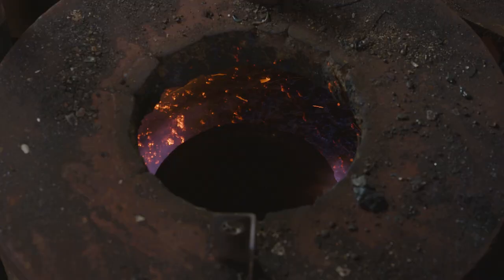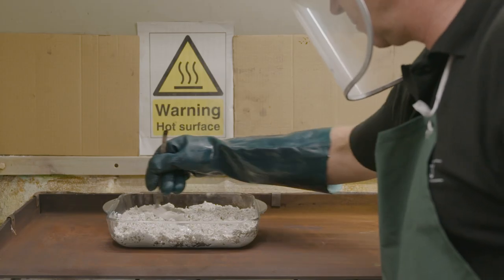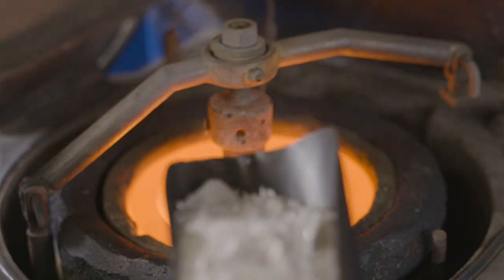Once the silver is knocked off the cathodes it's then melted and poured into bars. Once the silver has been smelted, it goes up to our refinery in Buxton where it goes through a segregated silver refining process.